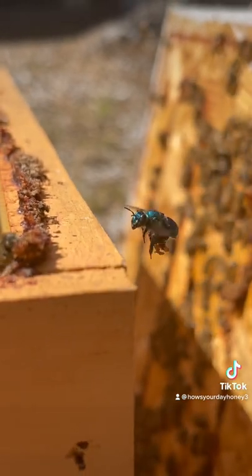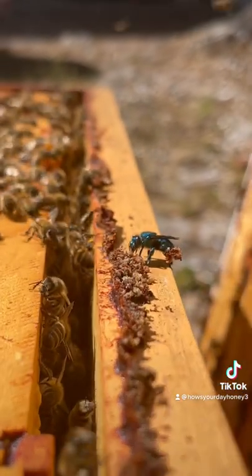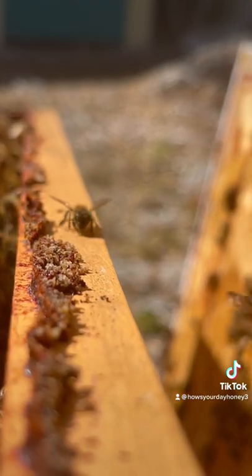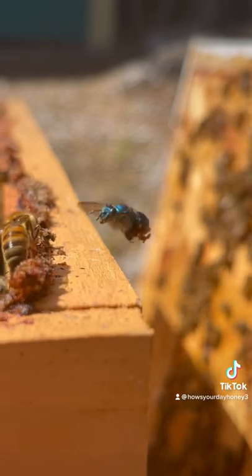Orchid bees are solitary bees, so they don't form large colonies the way honeybees do. The reason why they call them orchid bees is because the male bees use orchids as a perfume — they'll cover themselves in the pollen from the orchid to attract their mate.